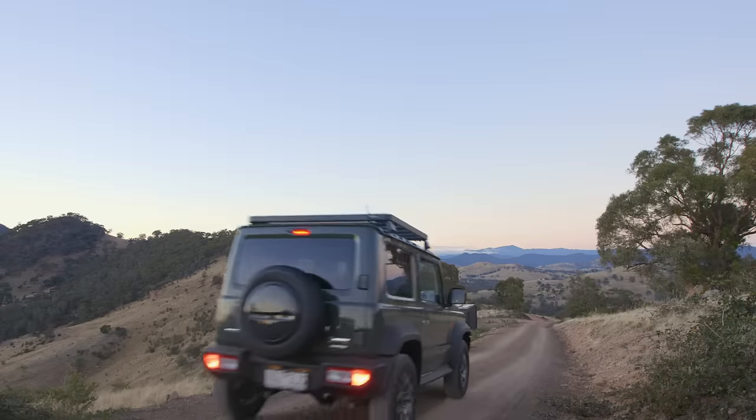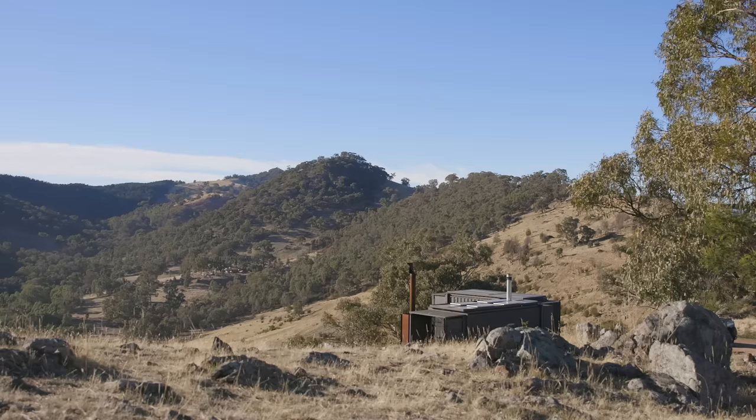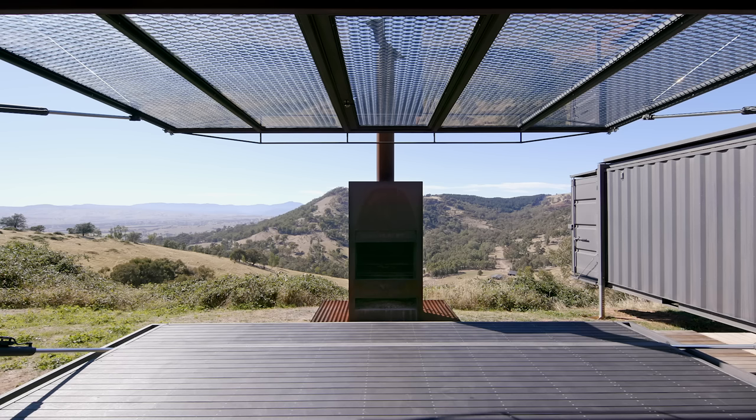I'm Alice and this is Robbie. We've been building this tiny home over the last six years and we've finally finished it. The tiny home is located in Mansfield, which is a small country town in Victoria, Australia, about 180 kilometres from Melbourne. The property is unique — it's a big, rocky, steep hill and the views are amazing. You can watch the weather coming in from forever away.